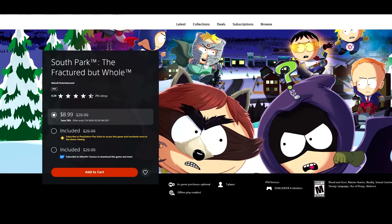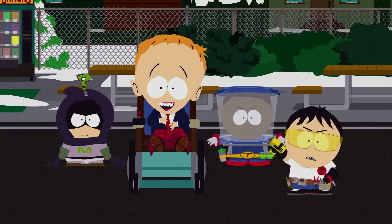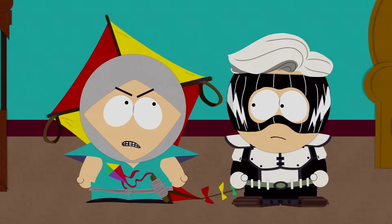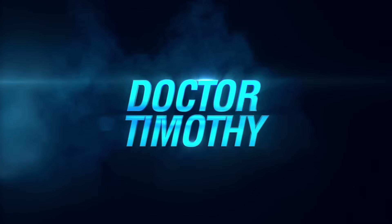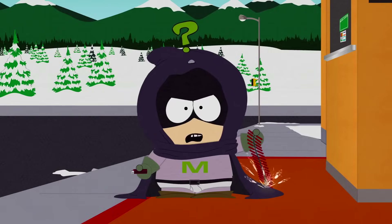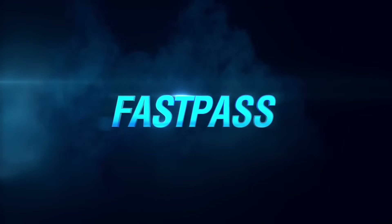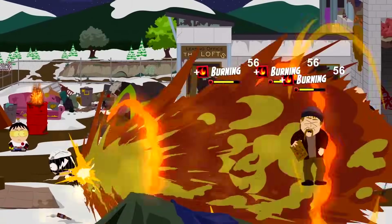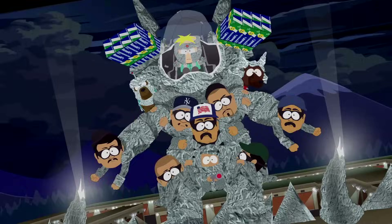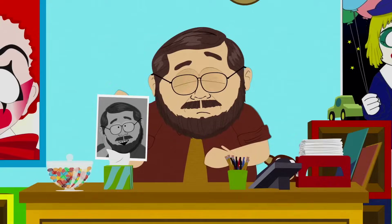Next up, South Park: The Fractured But Whole, 70% off for $8.99. I enjoyed it, though not quite as much as Stick of Truth — Stick of Truth had the novelty of introducing me to the South Park world back in 2013, and it was both hilarious and a well-made RPG. With Fractured But Whole that element of surprise was gone, but it's still a quality game with the quirkiness and charm intact. If you're a South Park fan, you'll enjoy it even more. For $8.99, a really good pickup.